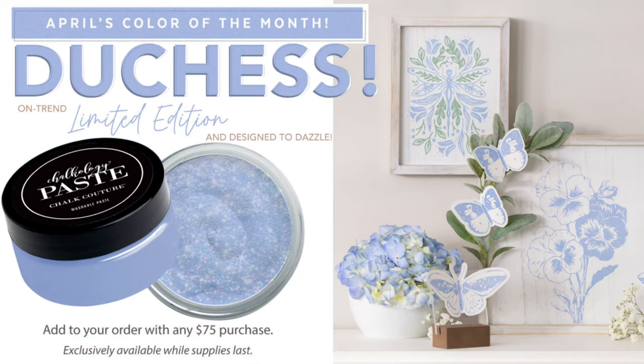As for promotions this month, we still have the Duchess color of the month. This is a beautiful shimmer color and you can order three of these with a qualifying purchase of $75 or more. And of course we have our brand new release which we're going to talk about now — everything has been released from the brand new Summer-brations.